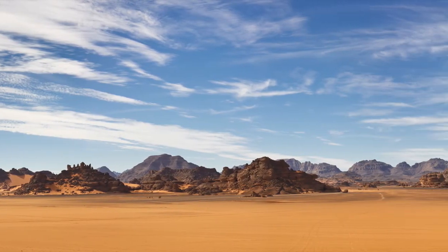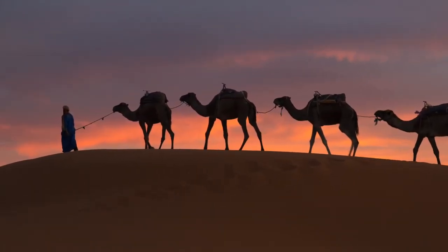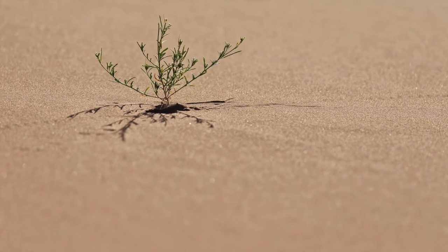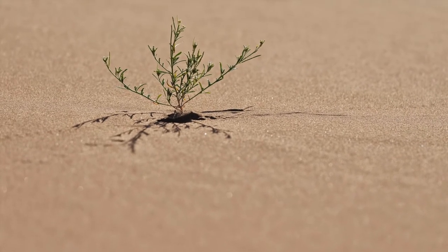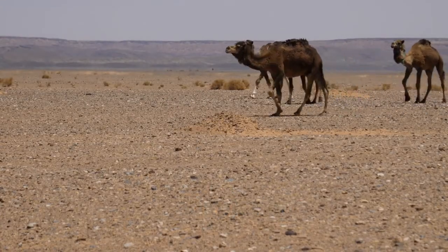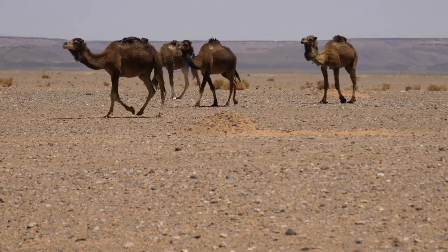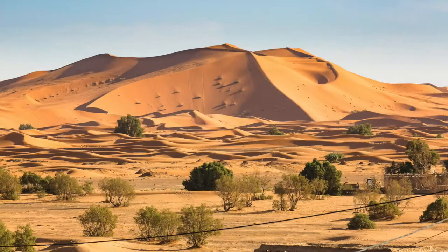The Sahara is home to more than two and a half million people — yes, people actually live here. So in these extreme conditions, how can anything grow or live? One word: adaptation. Over the course of thousands of years, both plants and animals have developed ways to survive in the dry desert. Let's have a look at the plant life first.